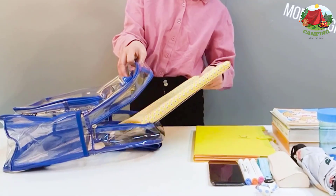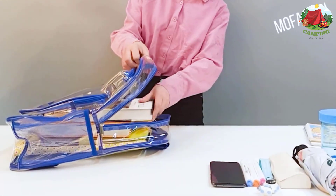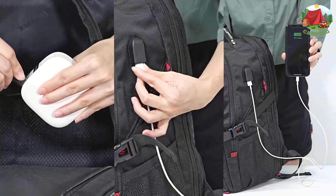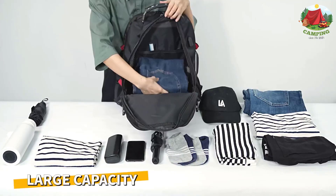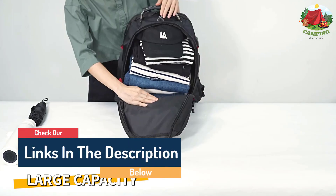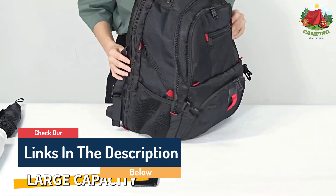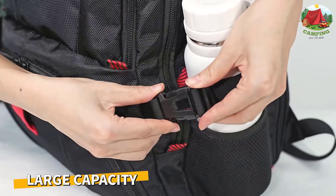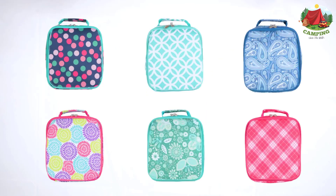Hello guys, today in this video we are going to help you find out the best clear backpacks on the market. I made this list based on my personal opinion and tried to list them based on their quality, durability, customer reviews, and more. If you want to see their price and find out more information about them, you can check our links in the description below.